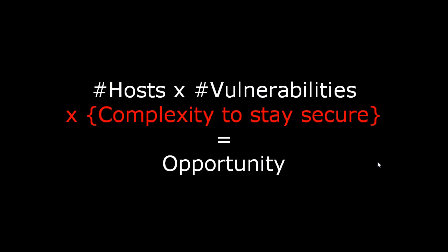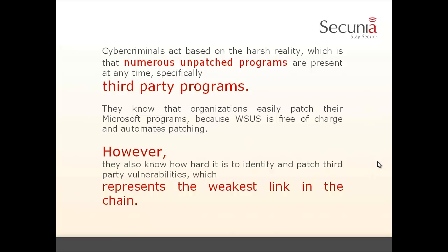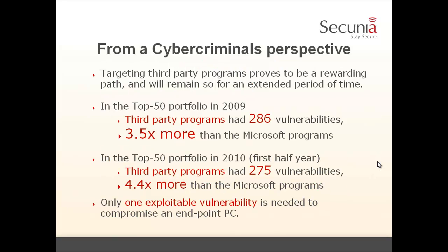We have to modify our model. The opportunity for cyber criminals is: number of hosts times number of vulnerabilities times the complexity to stay secure. Cyber criminals act on the harsh reality that they will always find numerous unpatched programs — especially third-party programs. They know that organizations easily patch their Microsoft programs because WSUS is free of charge and automates the patching. However, they also know that it is very hard to identify and patch third-party vulnerabilities, which represents the weakest link in the chain. From a criminal perspective, targeting third-party programs is a rewarding path and will remain so for an extended period of time.